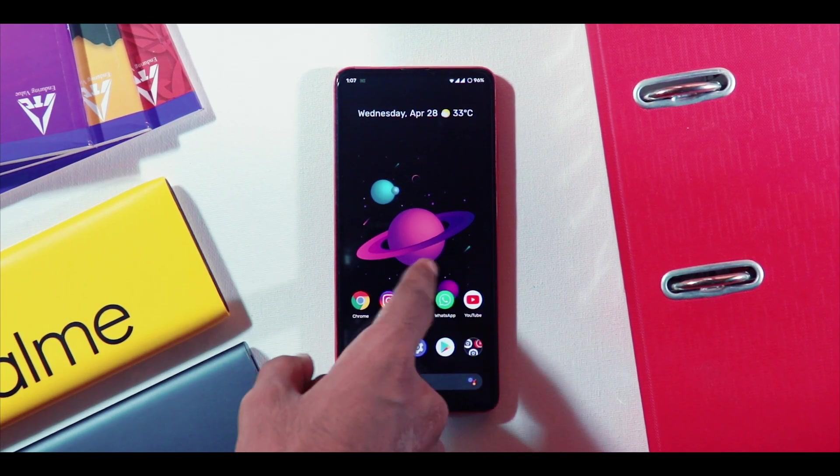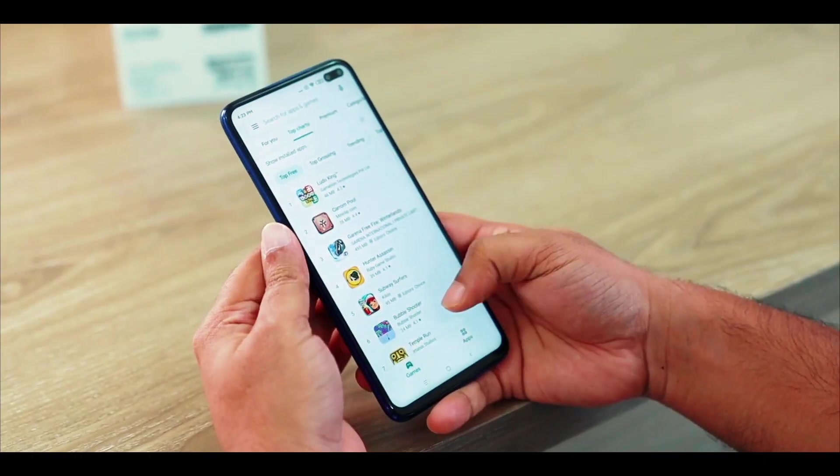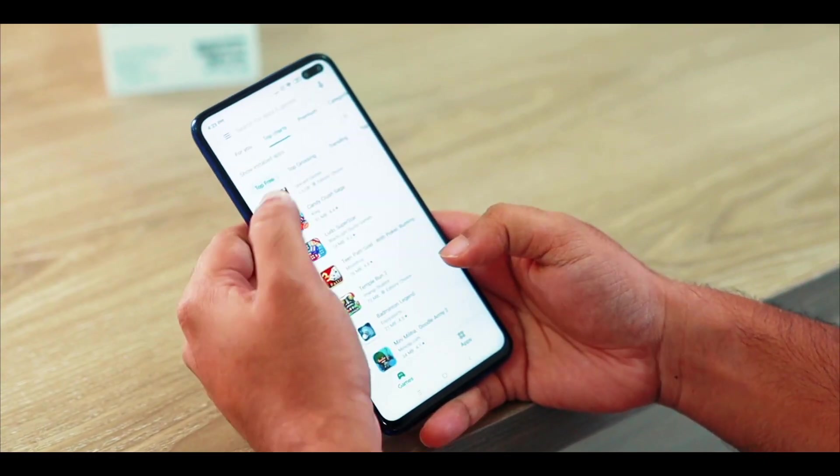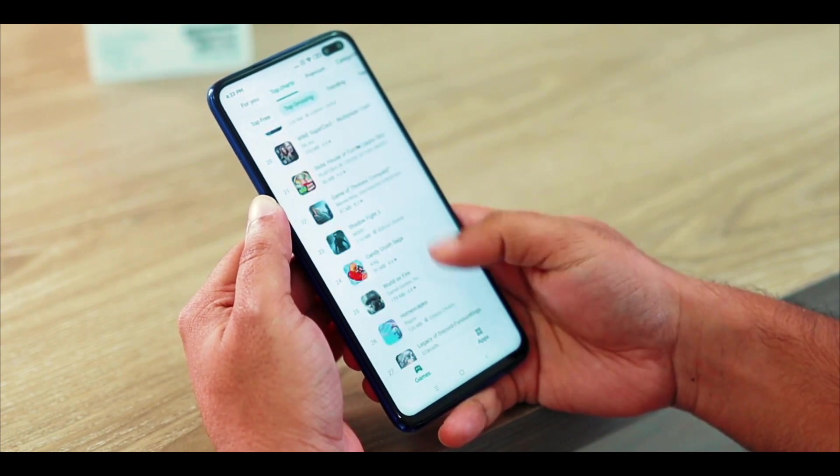Hey guys, once again welcome back to a new episode of Top 10 Best Android Apps of the Month of May 2021. As usual I have with me a pack of 10 completely random apps for you guys — really productive, creative and fun apps that I have in mind for you.